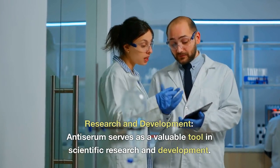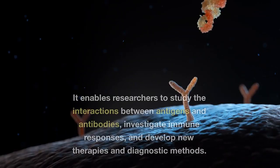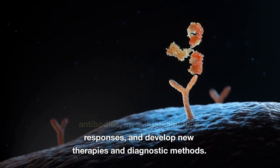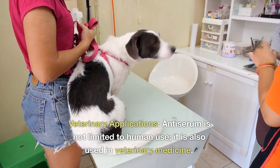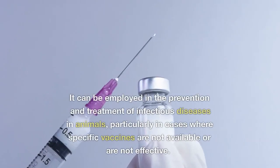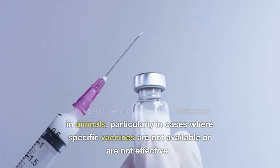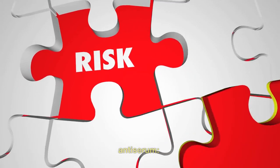Research and development: antiserum serves as a valuable tool in scientific research and development. It enables researchers to study the interactions between antigens and antibodies, investigate immune responses, and develop new therapies and diagnostic methods. Veterinary applications: antiserum is not limited to human use; it is also used in veterinary medicine. It can be employed in the prevention and treatment of infectious diseases in animals, particularly in cases where specific vaccines are not available or are not effective.